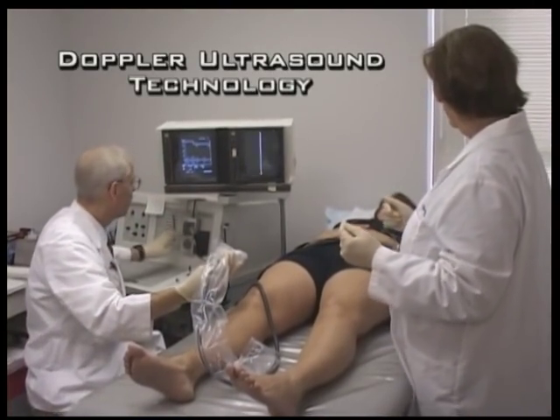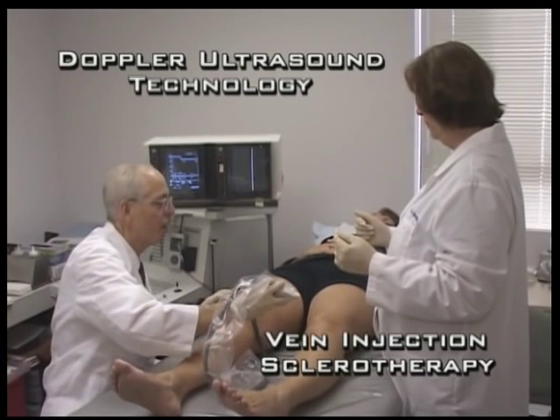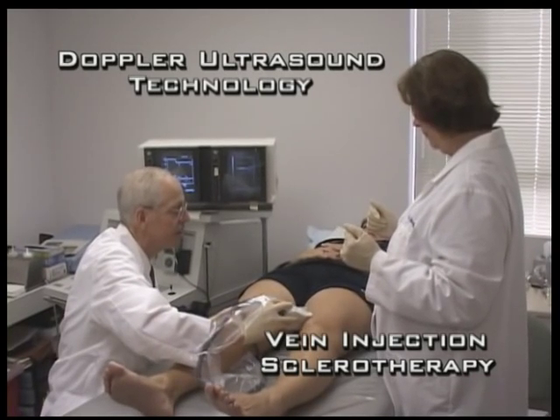With new state-of-the-art Doppler ultrasound technology, there is now a non-surgical procedure called vein injection sclerotherapy that can dramatically help eliminate both bothersome symptoms and the cosmetic embarrassment as well.